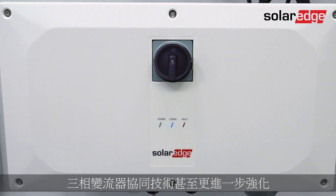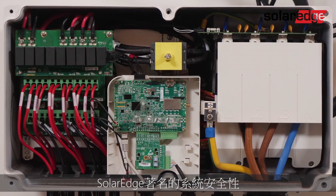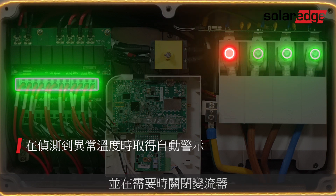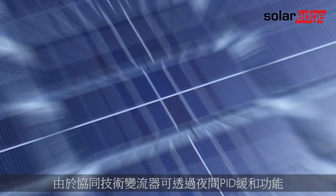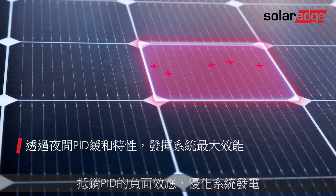The three-phase inverter with Synergy Technology takes SolarEdge's renowned system safety even further. Built-in thermal sensors are designed to detect abnormal behavior at the DC and AC terminal blocks and, if necessary, turn off the inverter. You'll also maximize system production as the Synergy Technology inverter can offset the negative effects of PID with nighttime PID mitigation.